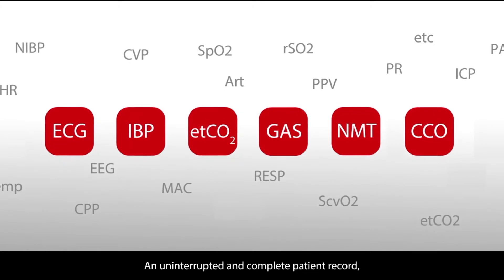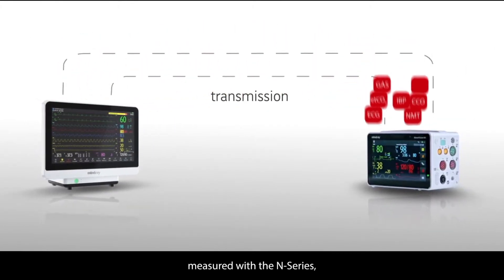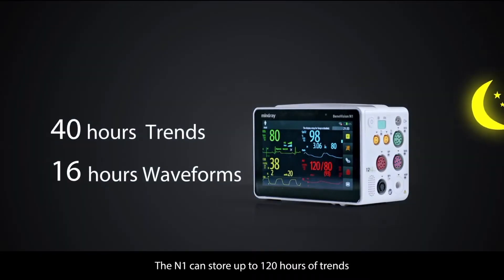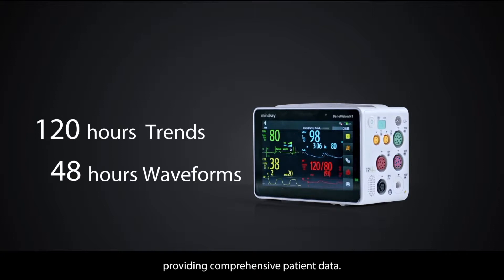An uninterrupted and complete patient record, including advanced monitoring parameters measured with the N-Series, is stored and transferred as well. The N1 can store up to 120 hours of trends and 48 hours of waveforms, providing comprehensive patient data.